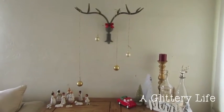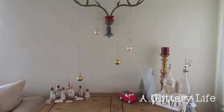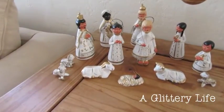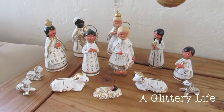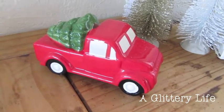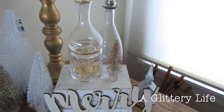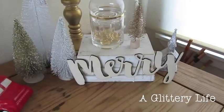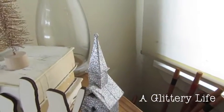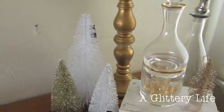Then we have this cute little area right here — just a table. You can see my antlers have a bow, and we hung these gold balls from it just to be funny. This is my roommate's nativity set from Mexico — I love it. The cute little Target truck from the Target dollar spot, and all of the bottle brush Christmas trees are mine. There's also a cute little wooden sign that says 'Mary.'